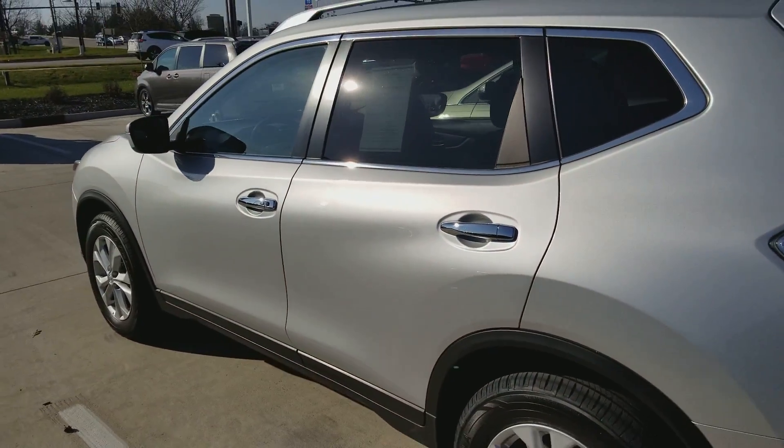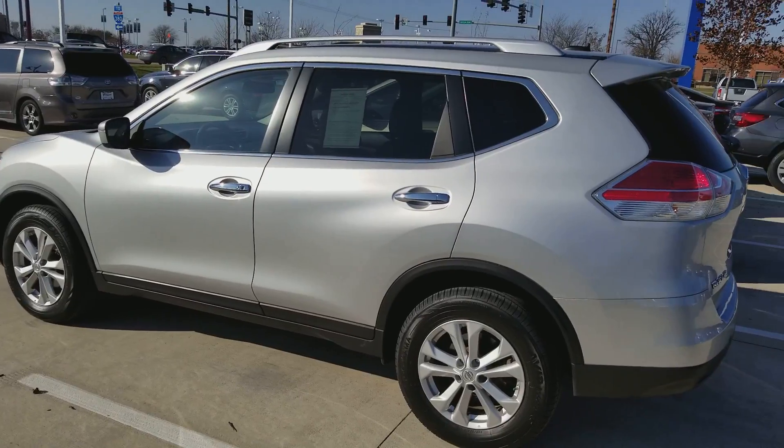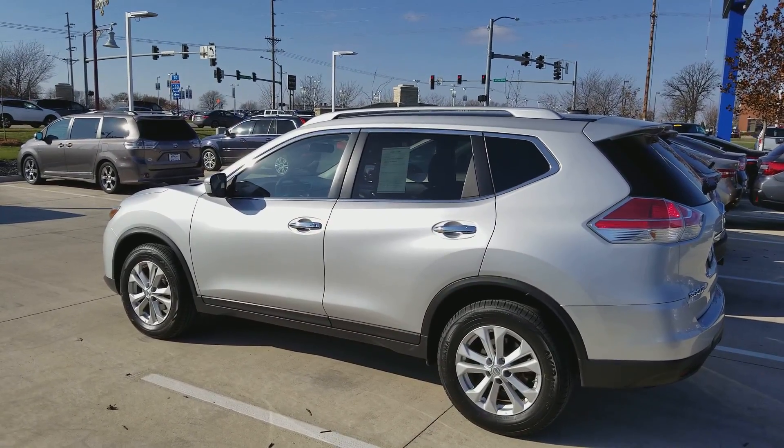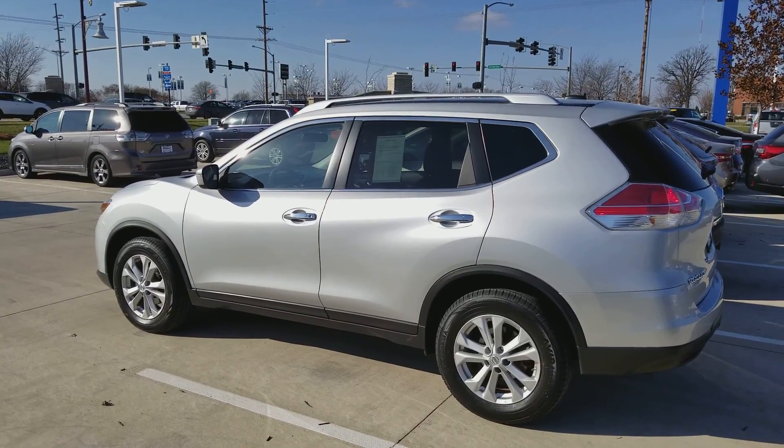I look forward to helping you on Friday at two. If you have a question, you can reach me at 319-393-0640. Again, this is AJ at Dave Wright Nissan Subaru.